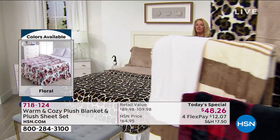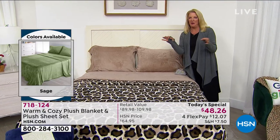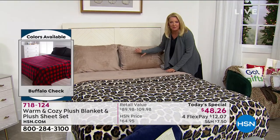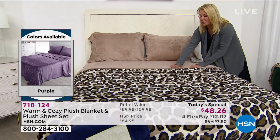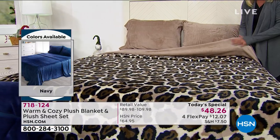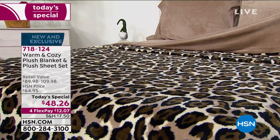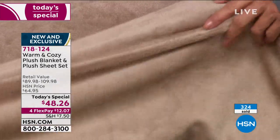Have you ever gotten flannel sheets and the first time or maybe the fifth time you washed them, they got real pilly and really kind of scratchy? This is so much better than that. If you've ever loved the experience of great flannel sheets, imagine going to a whole different incredible level. It's creamy soft. These aren't heavy and bulky - it's a touch of warmth. They're very pliable and they don't take up a lot of room when you fold them up if you're going to get a couple of sheet sets and put one in your linen closet.